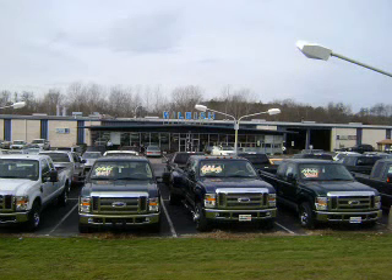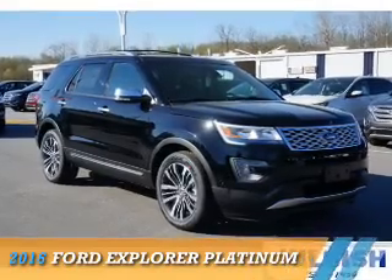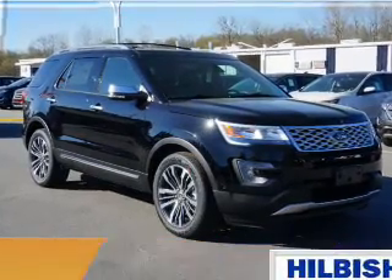Thanks for shopping Hilbish Ford Lincoln Mercury. We look forward to doing business with you. Stop by today or call us at 704-938-3170. Presenting the 2016 Ford Explorer.